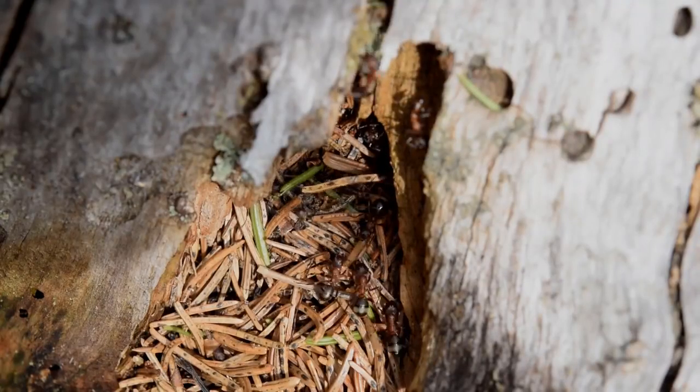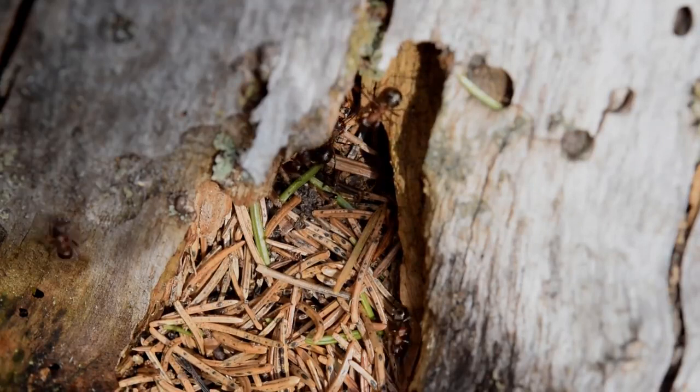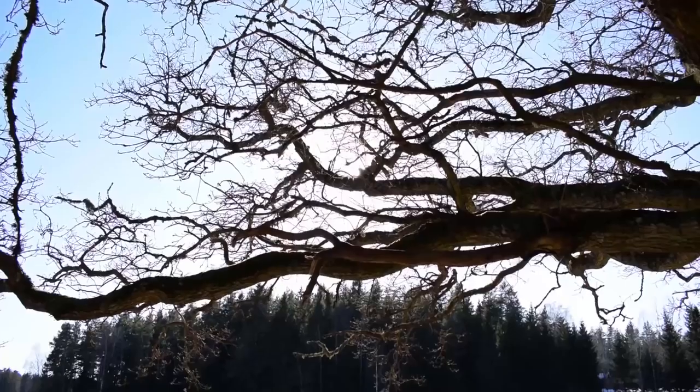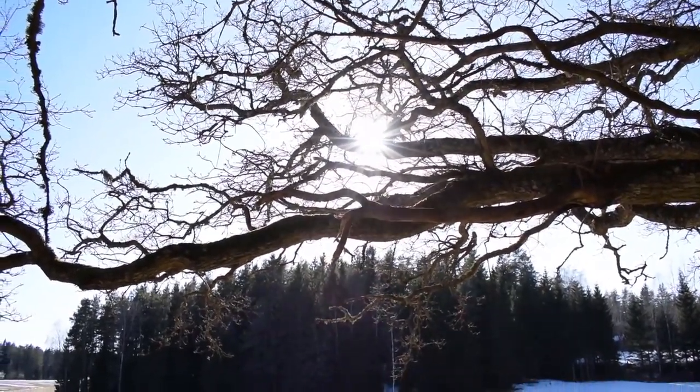A wood ant mound is always facing in the general south direction and is often situated in wood clearings. This is because of one reason only — the sun. As mentioned, the mound has many more functions than just shelter.